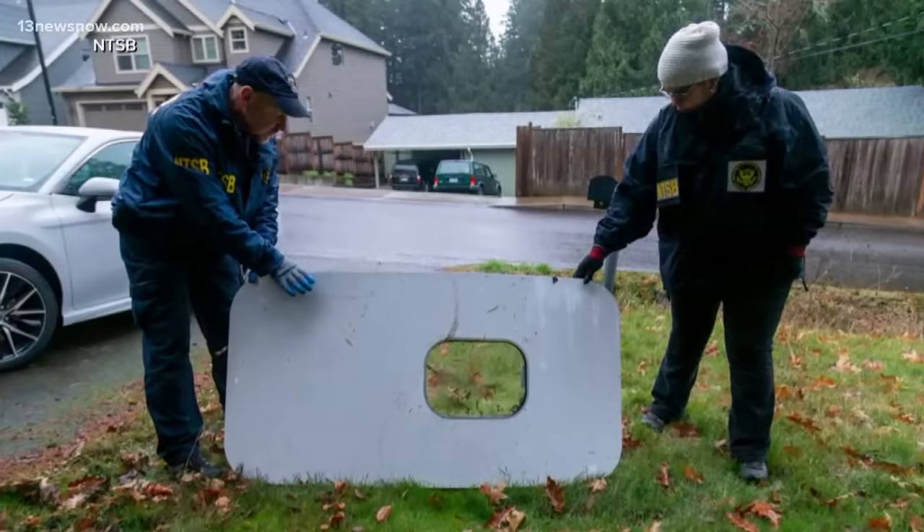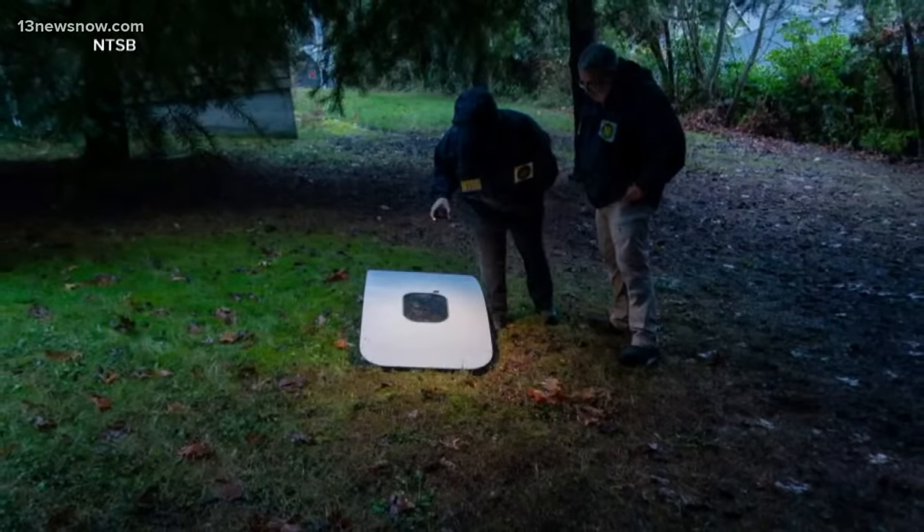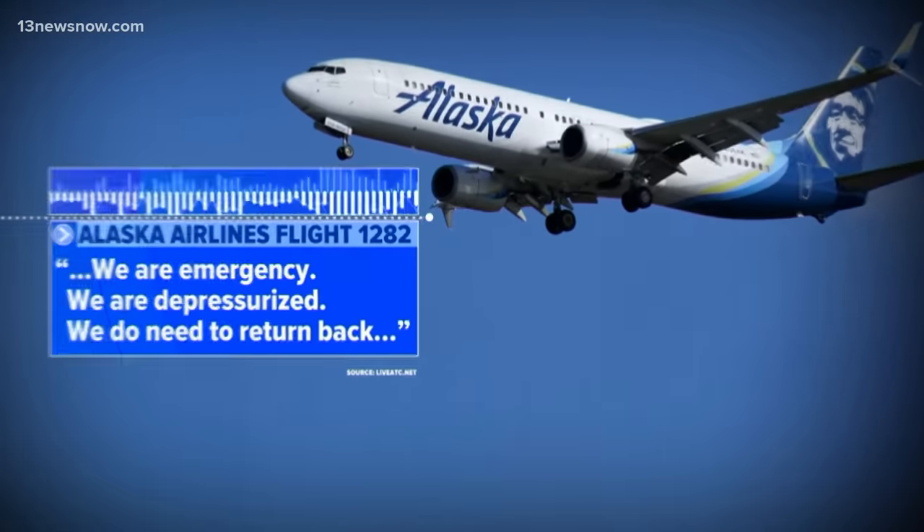New images of that door plug from Alaska Airlines flight 1282 that flew off just 10 minutes into a flight from Portland, Oregon to Ontario, California on Friday. The crew radioed in: 'We are emergency, we are depressurized, but we do need to return back.'